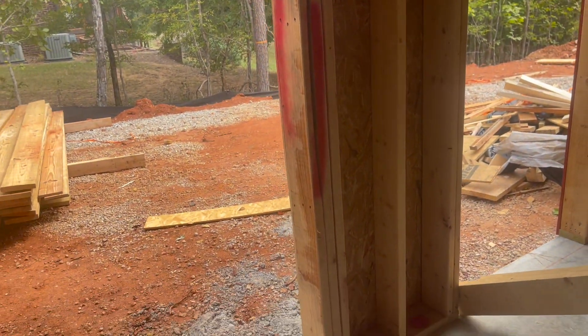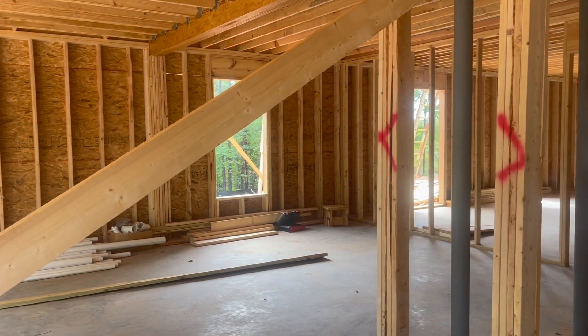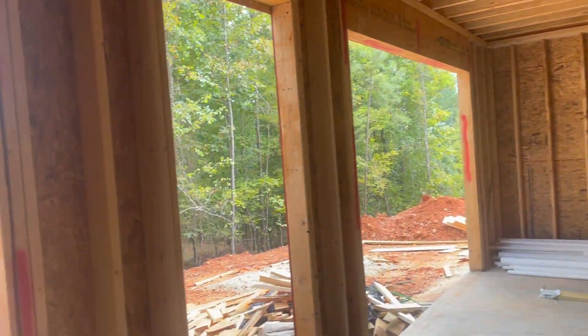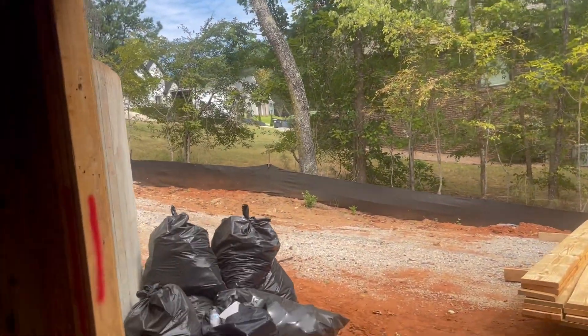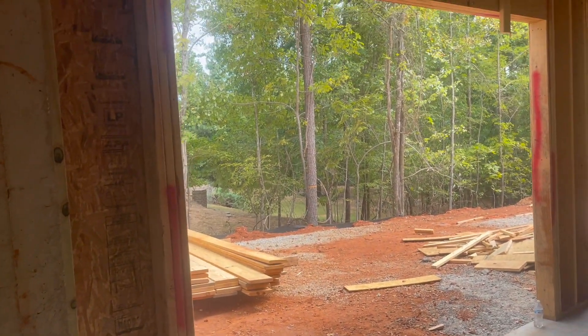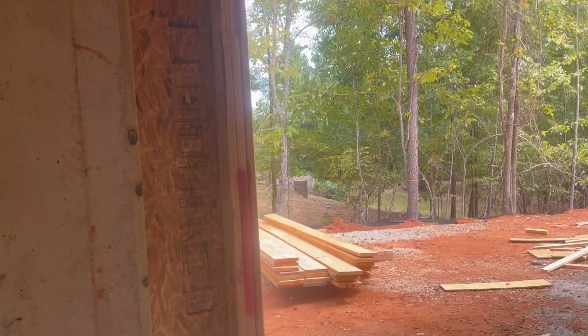I'm just going to do the basement for now. I'm not going upstairs because the crew is actively working up there and I don't want to impede on them. I'll let them finish what they're doing first before I go up and start marking things.